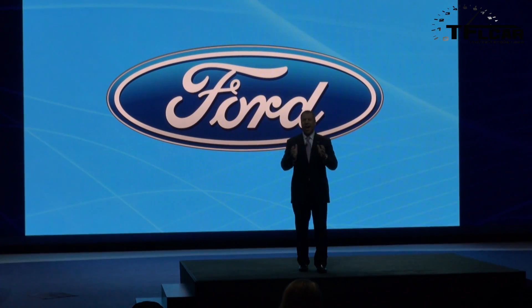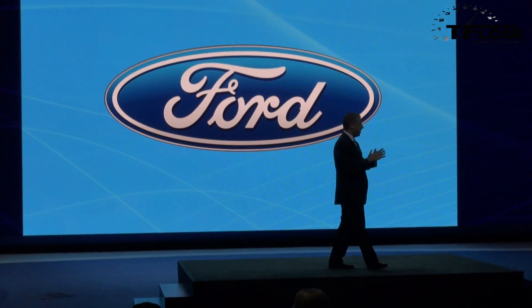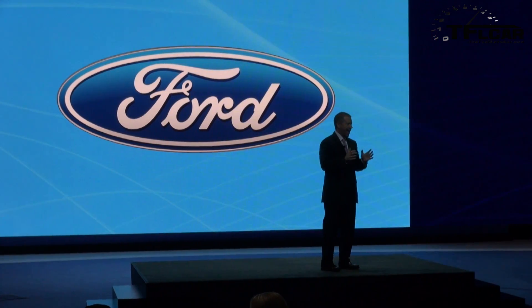Ladies and gentlemen, a look at the not-so-distant future of the medium utility segment — the Ford Edge concept.